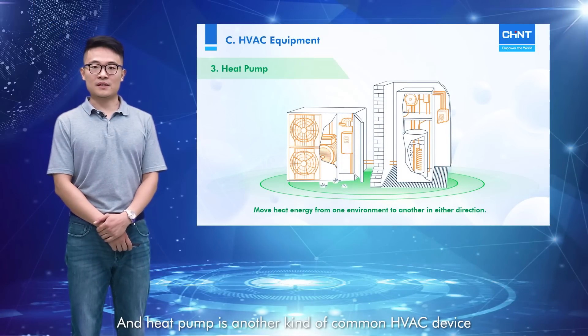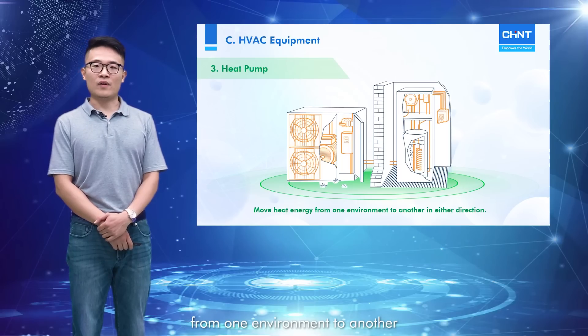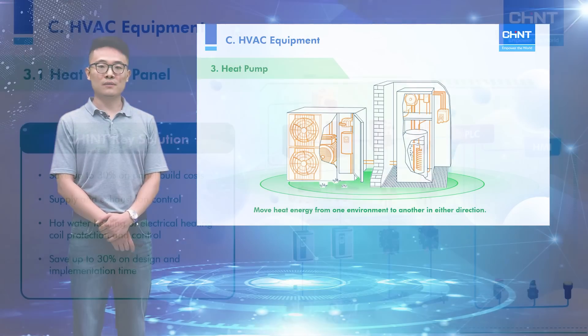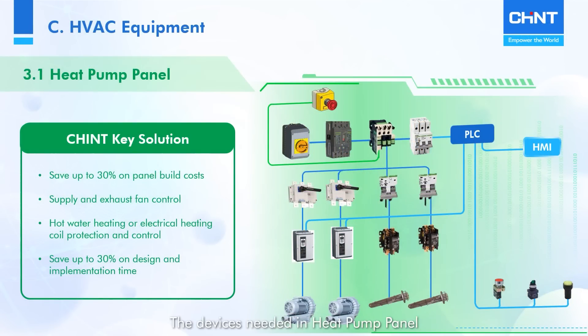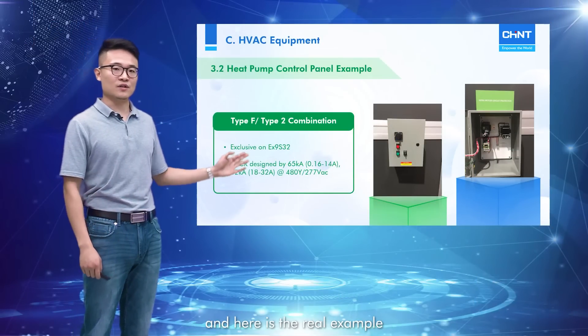Heat pumps are another kind of common HVAC device, which can move heat energy from one environment to another in either direction. The devices needed in the heat pump panel can also be provided by Chint, and here is a real example.